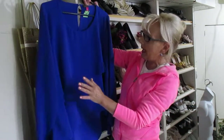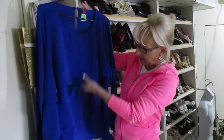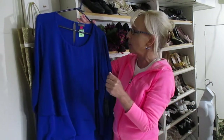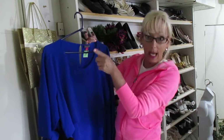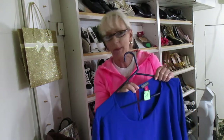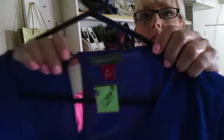This first item is a Vince Camuto. I don't usually always pick up this brand if it's used, although you could. But this was very pretty — it's kind of like a layered top, and it's brand new with tags. It doesn't have the retail price on it. It's a 1X and I thought we'll for sure pick this up. I got it for a dollar and it should sell for maybe around $38.